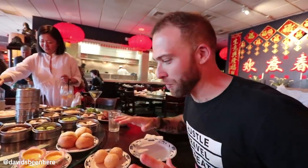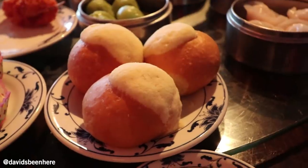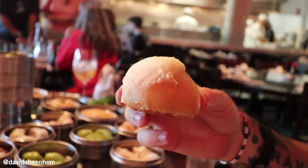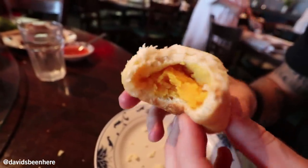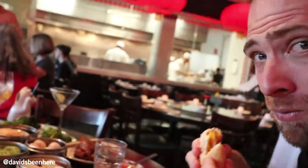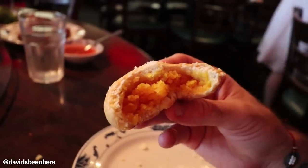Time for dessert. We have egg custard, sesame balls, and Mexican buns. These look amazing. The cream filling — oh my god, it's like a donut. It's delicious. Chinese donut. This is so amazing. Inside we have egg custard and on top we have a sugar coating. It is the best combination. I shouldn't even eat anymore, but it's the best donut.